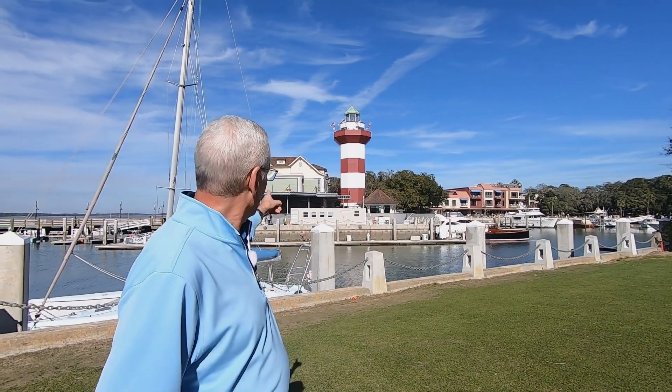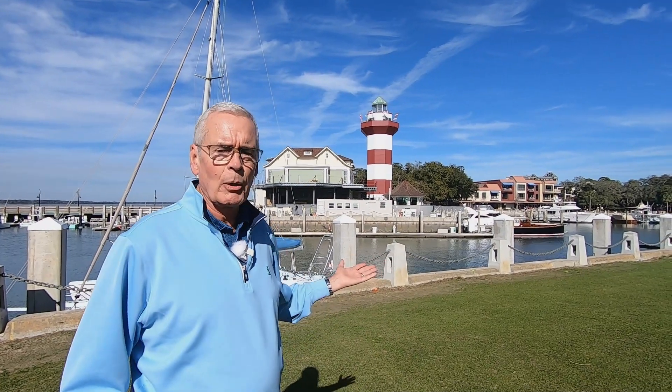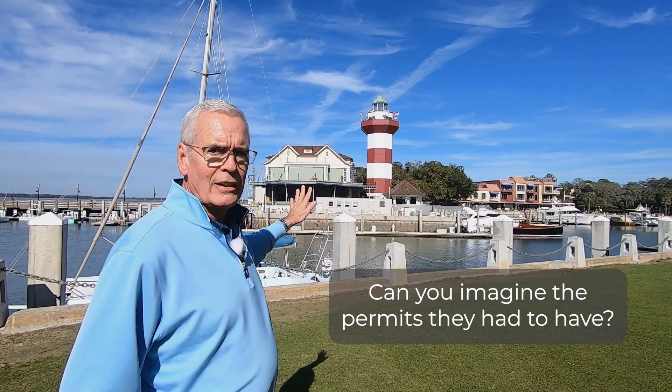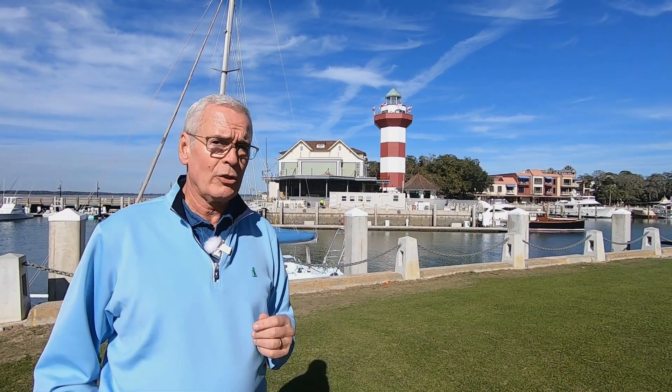Right next to the lighthouse, you can see a building under construction right there, and that is called the Quarter Deck Restaurant. It was a restaurant before — one of my favorite places just to sit there, have lunch, and look at the boats coming in and out. But they knocked that down and they're building this incredible restaurant. Can you imagine the permits they had to have to put it right there? There's going to be multi-floors, an oyster bar, great seafood, a great bar. It's going to be a real happening spot on Hilton Head Island. The signage says spring of 2022, so I'm going to say spring-summer 2022 — it'll be ready.